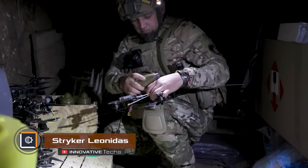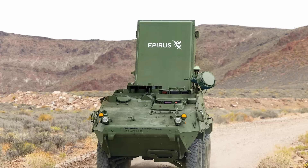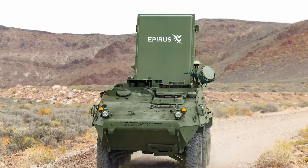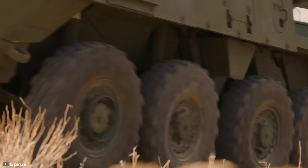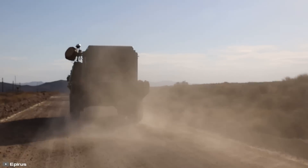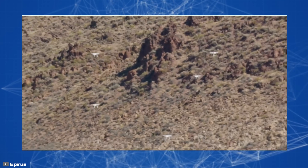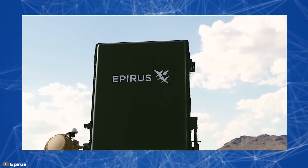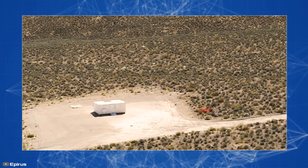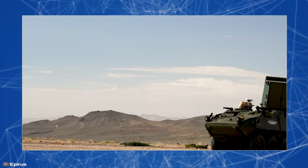Reconnaissance drones or those carrying explosives pose a significant threat on the battlefield. To counter them, the Leonidas system, which is mounted on a Stryker armored vehicle, was created. Minimal structural changes are needed for integration. The invention works like a microwave oven, creating powerful waves. The emitter is raised and directed towards incoming drones using hydraulic cylinders. Microwave waves disrupt the drone's connection with its control unit, causing it to fall to the ground.